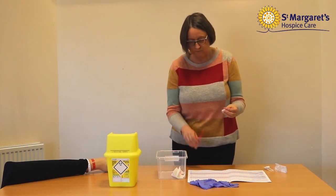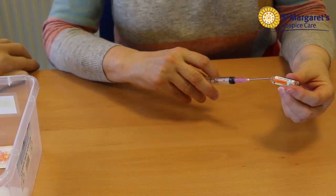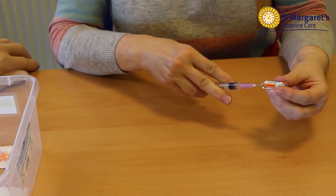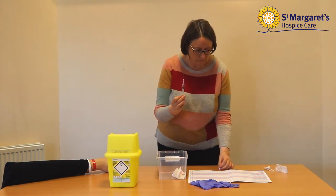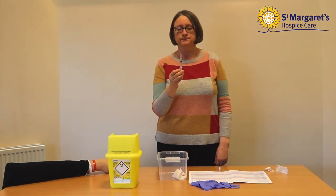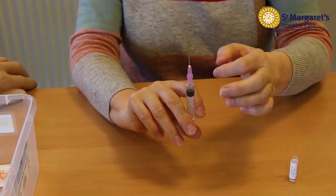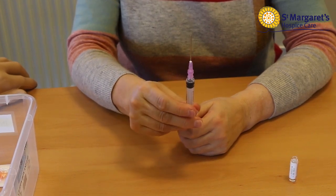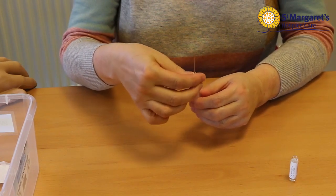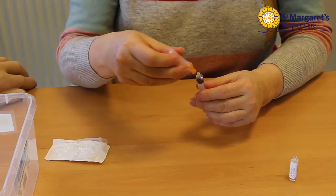Remove the needle sheath of the syringe and put in the sharps box. Insert the needle slightly into the ampoule. Draw the medication into the syringe by slowly pulling back on the plunger. Once fluid is in the syringe, take the needle out of the ampoule and place the ampoule down. Point the needle to the ceiling, flicking the syringe with your index finger to get all air bubbles to move to the top. Slowly push the plunger upwards until you have the correct dose as instructed on the prescription chart. Remove the blunt needle by unscrewing the pink part below the needle and put in the sharps box. Attach the giving needle to the syringe, making sure you push it on until it clicks.